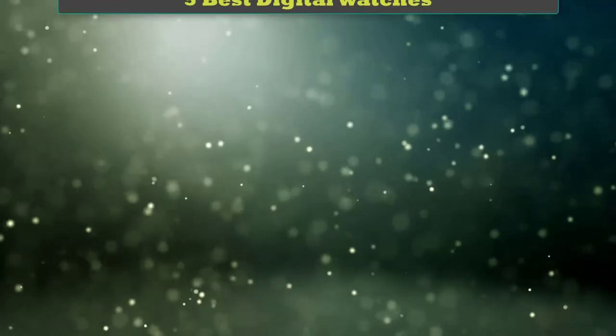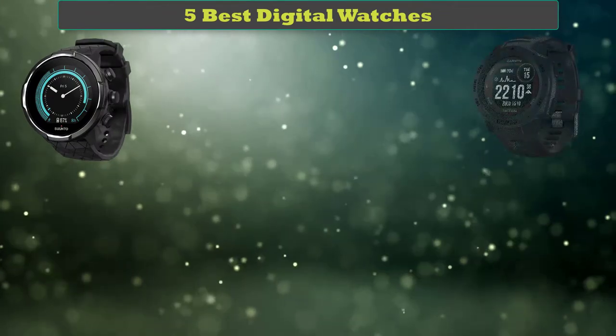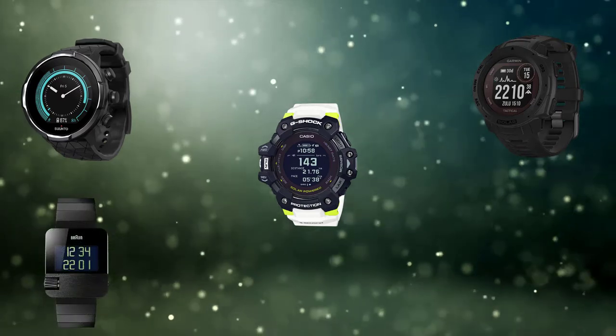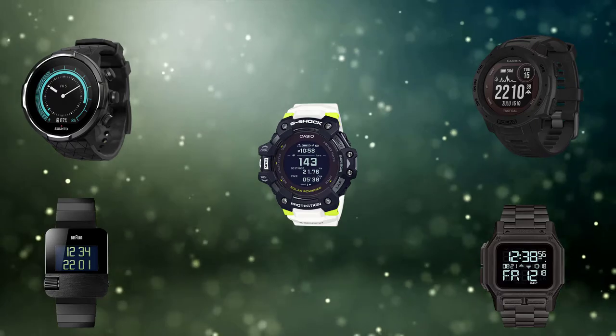Hi friends, welcome to my best digital watches review. Are you looking for the best digital watches? We analyzed consumer reviews to find the top rated best digital watches. We are going to review the top 5 best digital watches on the market.